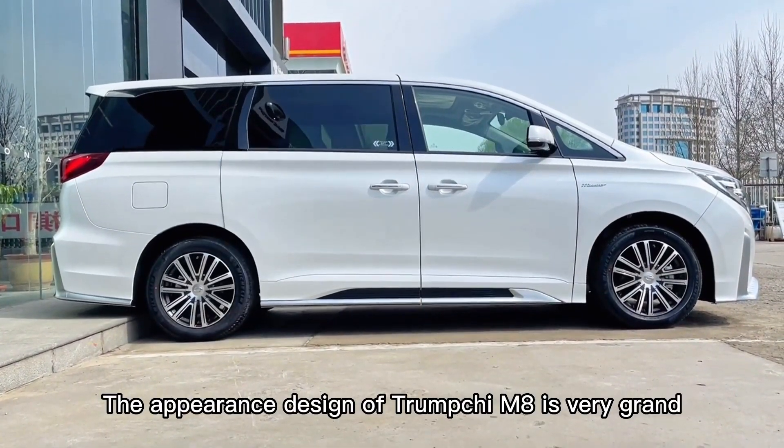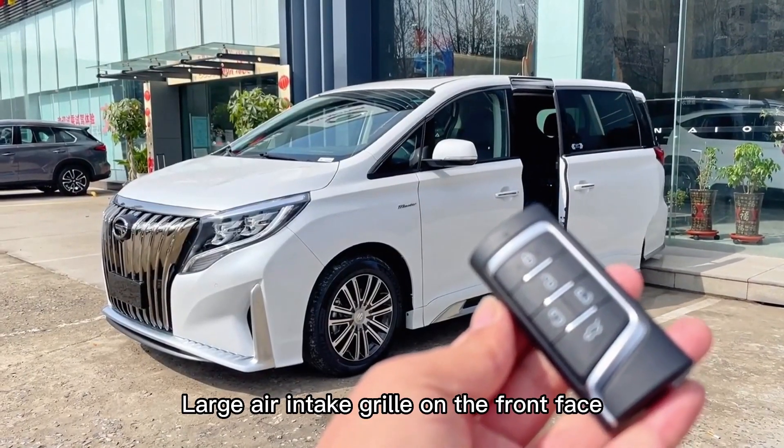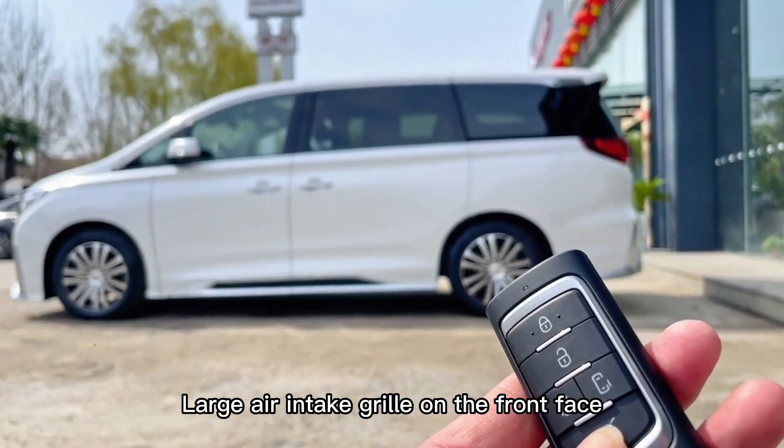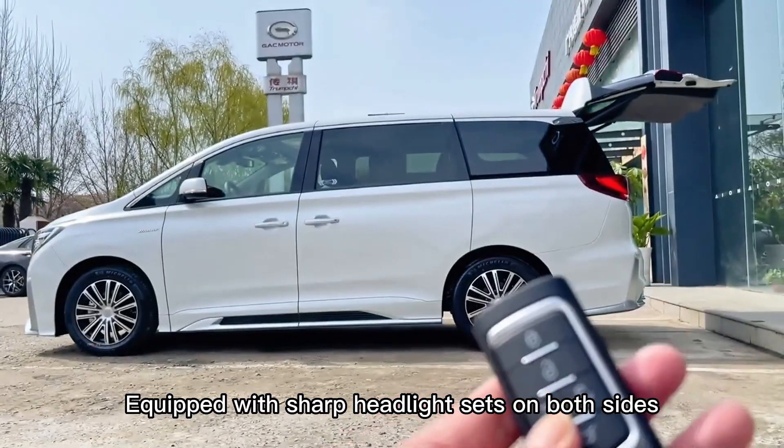The appearance design of the Trumpchi M8 is very grand. Large air intake grille on the front face, equipped with sharp headlight sets on both sides.